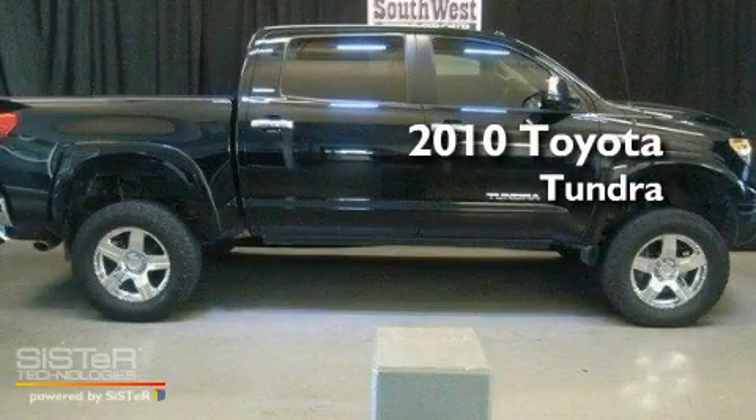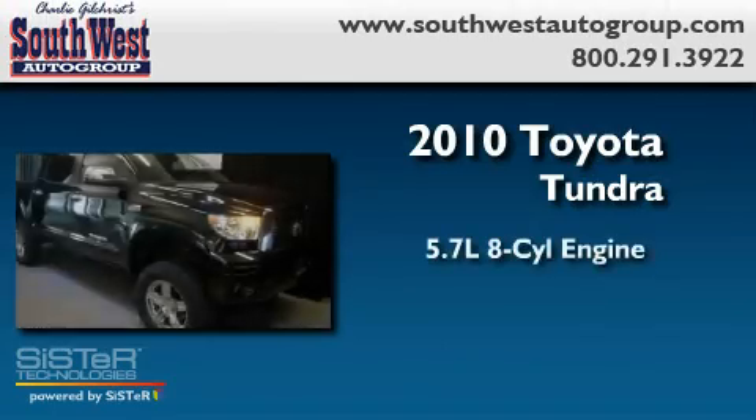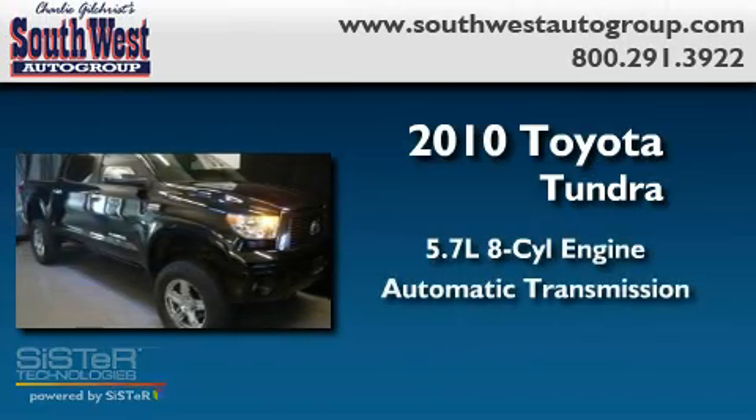This is a 2010 Toyota Tundra. It has a 5.7-liter, eight-cylinder engine and an automatic transmission.